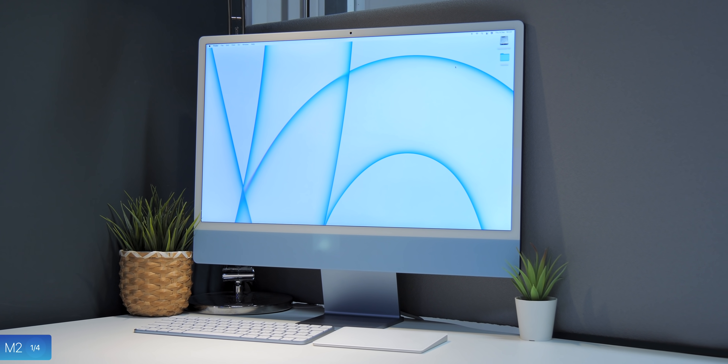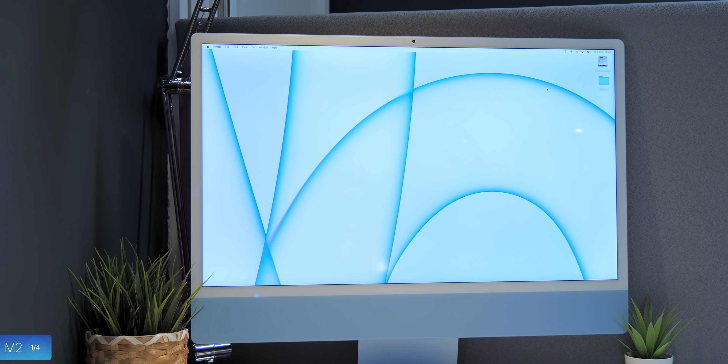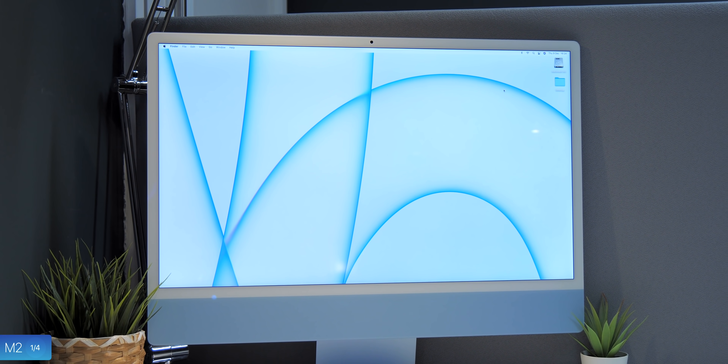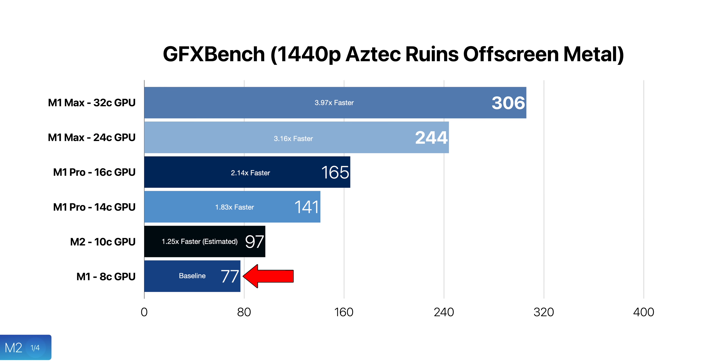The third device to get the M2 chip would be the 24-inch iMac, which got updated in 2021 with a completely new design as well as the M1 chip. We could see this updated with the M2 chip for that extra GPU performance, which was really where the M1 iMac struggled. The same goes for the M1 Mac Mini — if Apple updates the 24-inch iMac with the M2, the M1 Mac Mini would also get updated and have a very similar TDP to the new iMac.